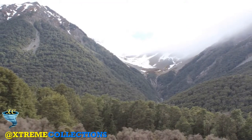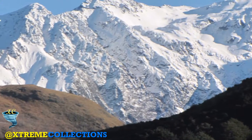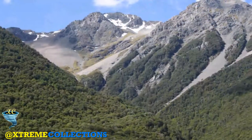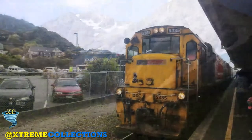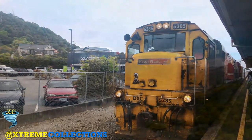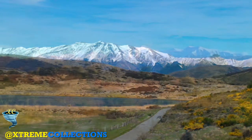You should check in at least 20 minutes before departure at Christchurch's passenger railway station. This small modern rail terminal opened in 1993 in the suburb of Addington, about three kilometres south-west of Christchurch city centre. You check in at the desks in the main entrance hall, where you are allocated your seat numbers. Heavy baggage must be checked into the baggage car.